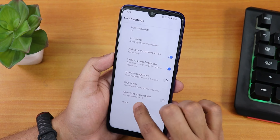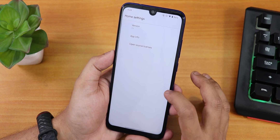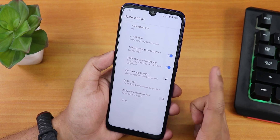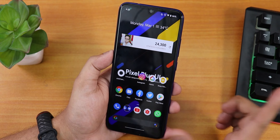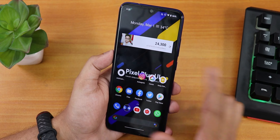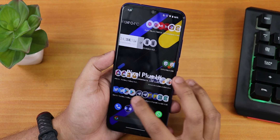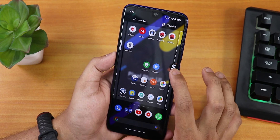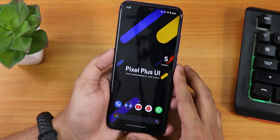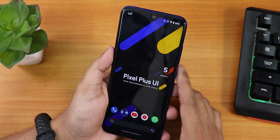Let me show you the stock launcher — this is the Pixel launcher that comes by default on Android 11. It's a pretty simple Pixel launcher. We have the suggestions disabling option, and swipe to access the Google app. To the left of the home screen, you get the Google Discover page. Swiping down opens the notification panel, swiping up opens the app drawer where you can search for apps. Widgets are working fine. The default wallpaper looks really cool — it says 'Pixel Plus UI, your requirements, our goals.'